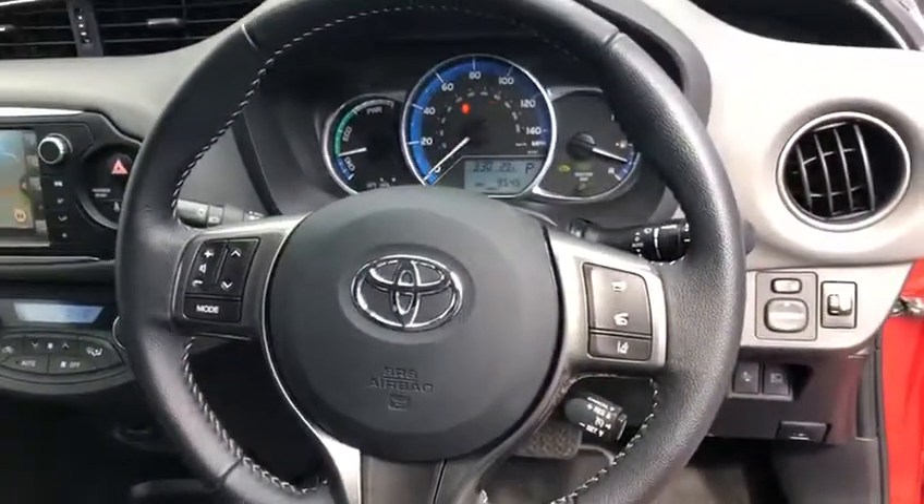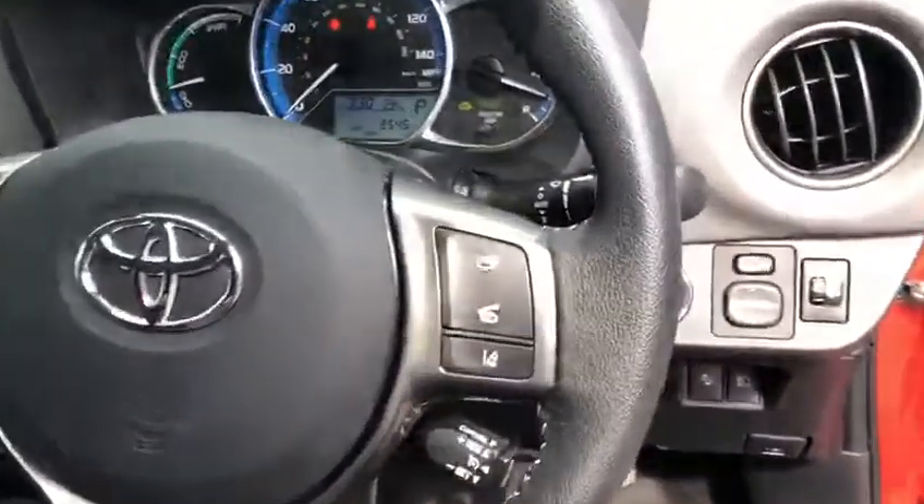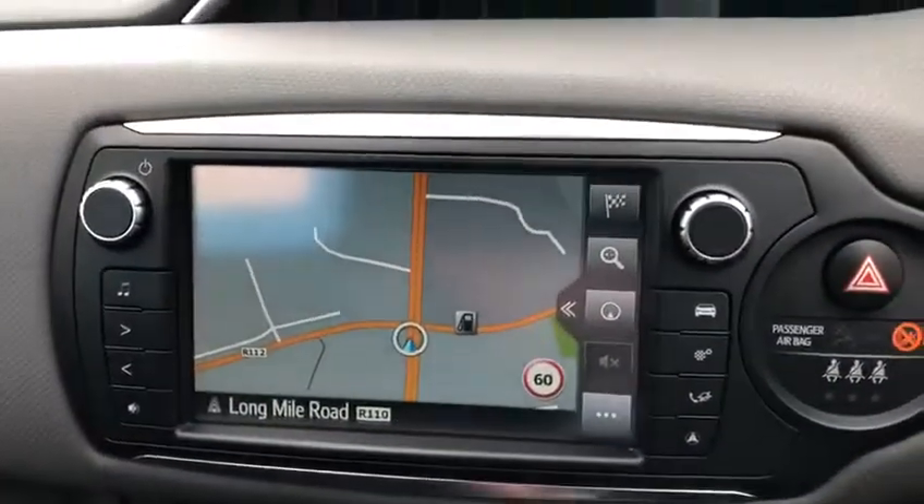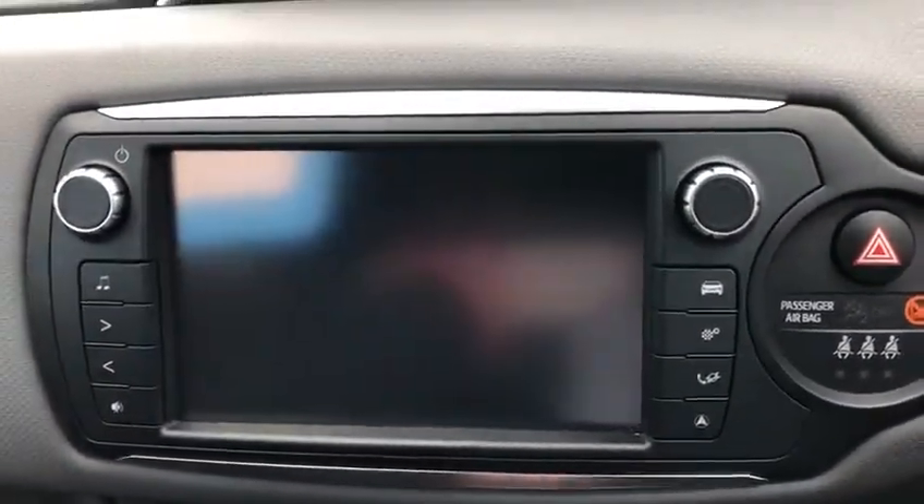3-spoke multi-function steering wheel with cruise control, added to the Toyota Safety Sense package, automatic high beam and pre-collision system. Grey and black seats, fully adjustable. Dual zone air-conditioned climate control and Toyota touchscreen radio with sat-nav, reverse camera and full Bluetooth.